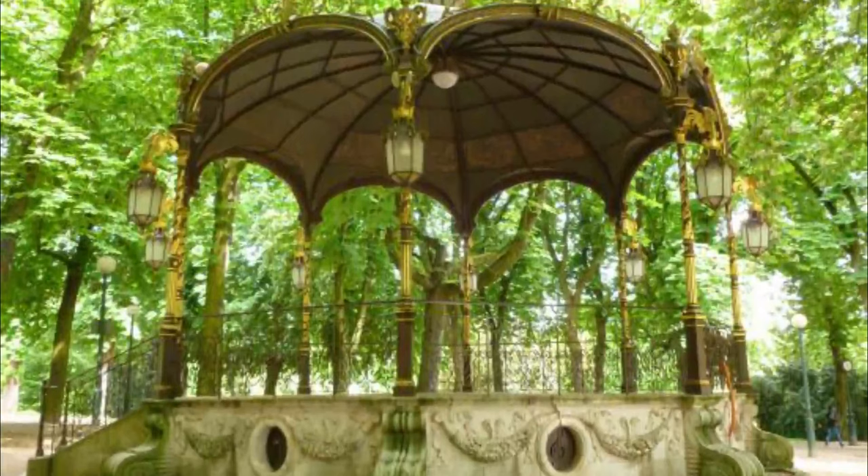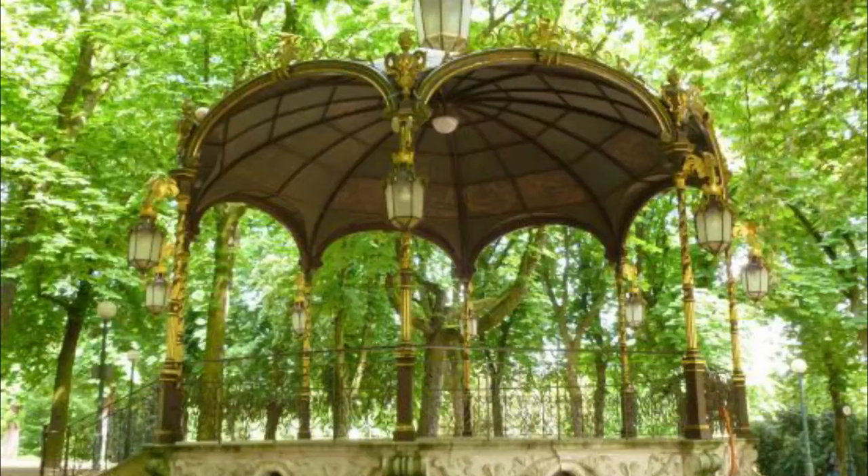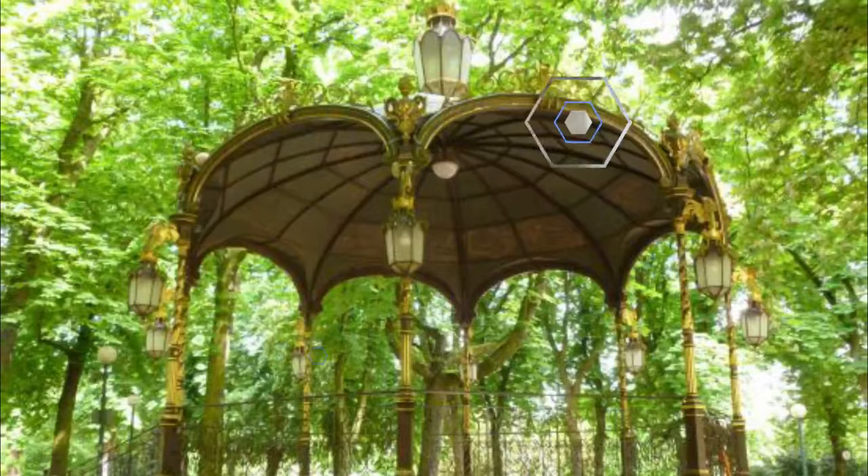Number nine: Parc de la Pépinière. Pépinière Park was created on the site of the historic duke's gardens and has strong ties to the city's heritage. The park is just a few steps away from Nancy's UNESCO-listed squares, the Place Stanislas and the Place de la Carrière.